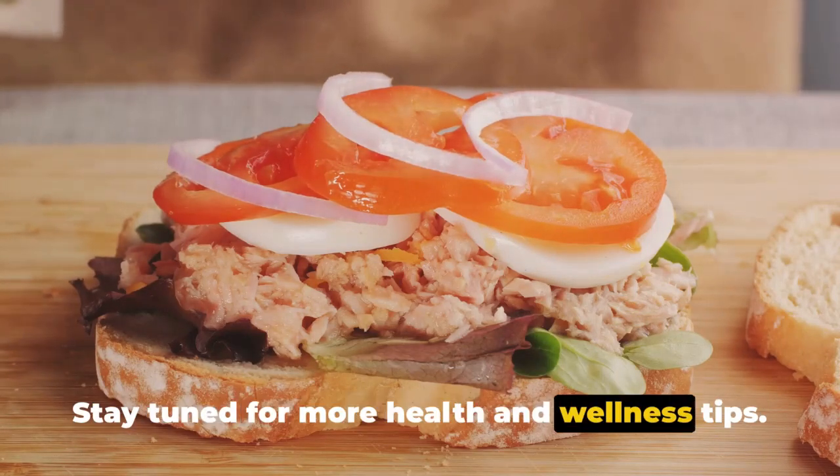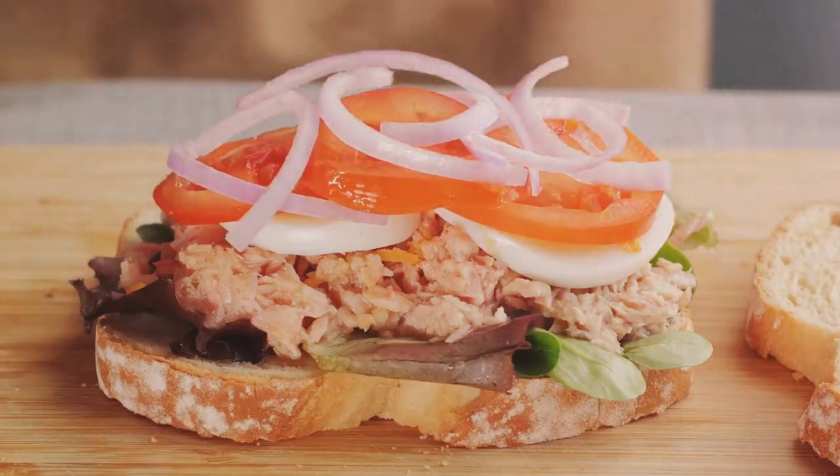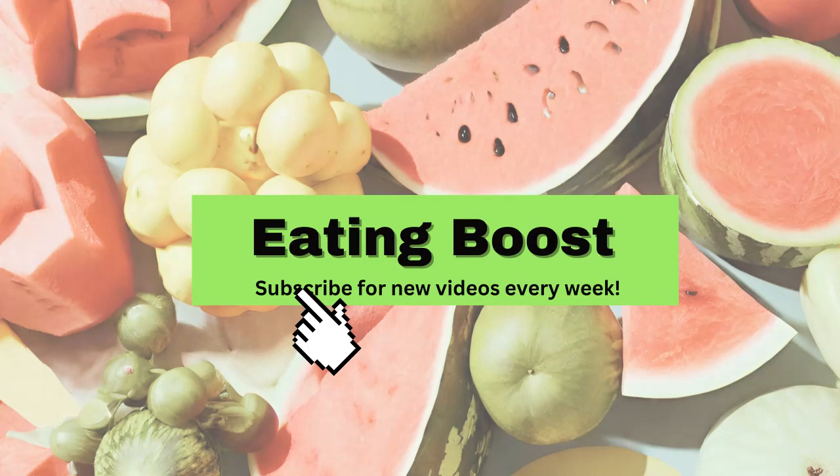Stay tuned for more health and wellness tips. Until then, keep eating well and living healthy.